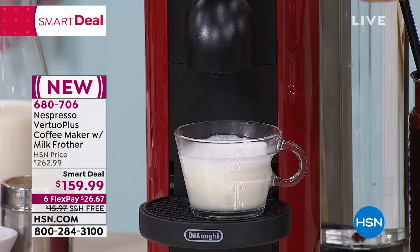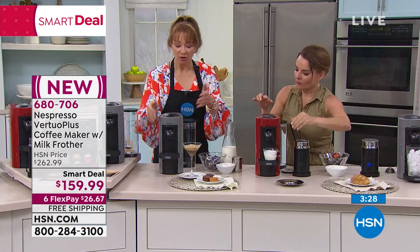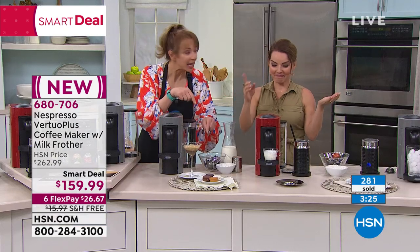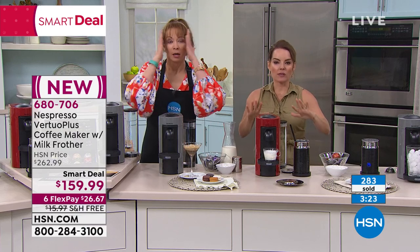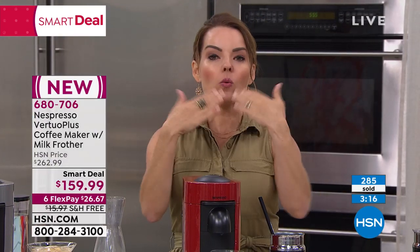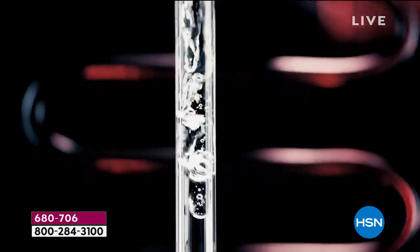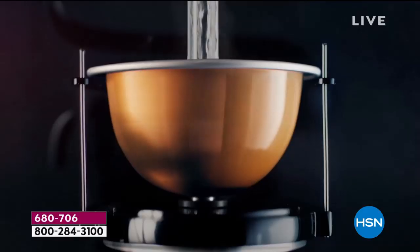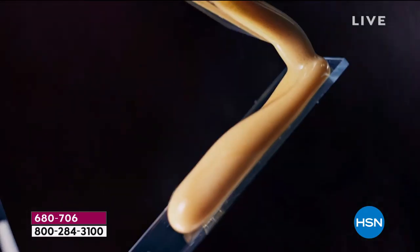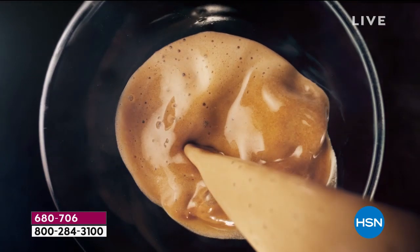All my buttons are in the capsule — everything it knows. The machine knows how much water, how hot to get, because coffee needs a different heat than espresso does. In so many ways we are eco-friendly — the machine isn't using more energy or water than it needs to. Our machines also shut off after nine minutes of non-use, and they only take 20 seconds to warm up — so it's super quick in the morning.